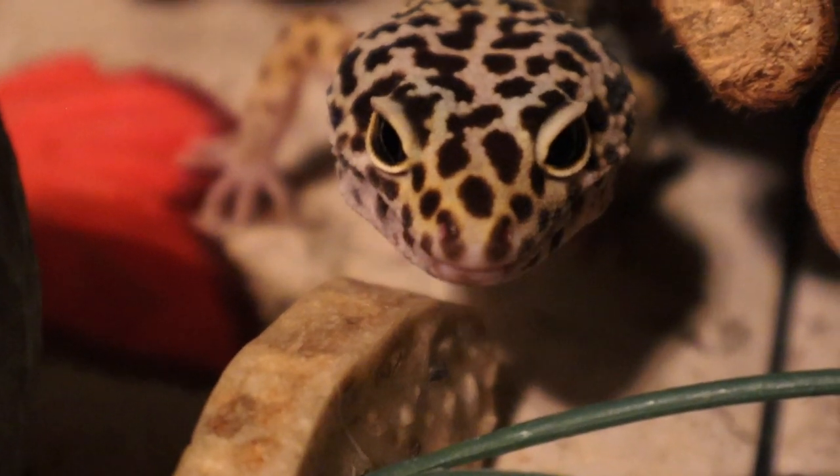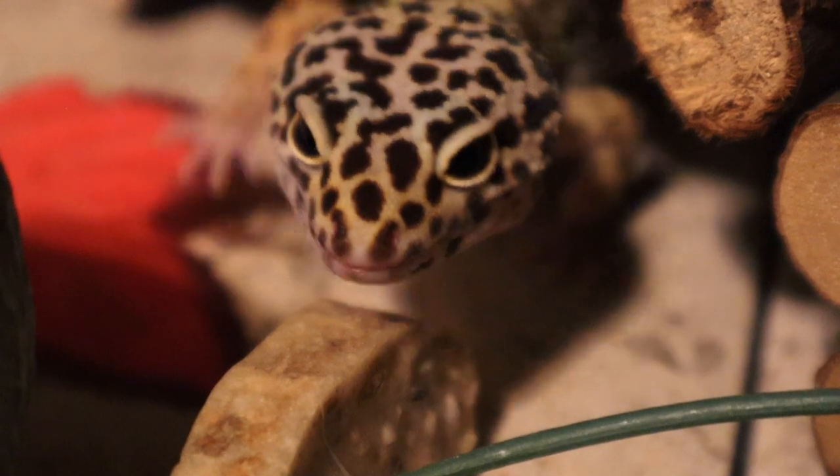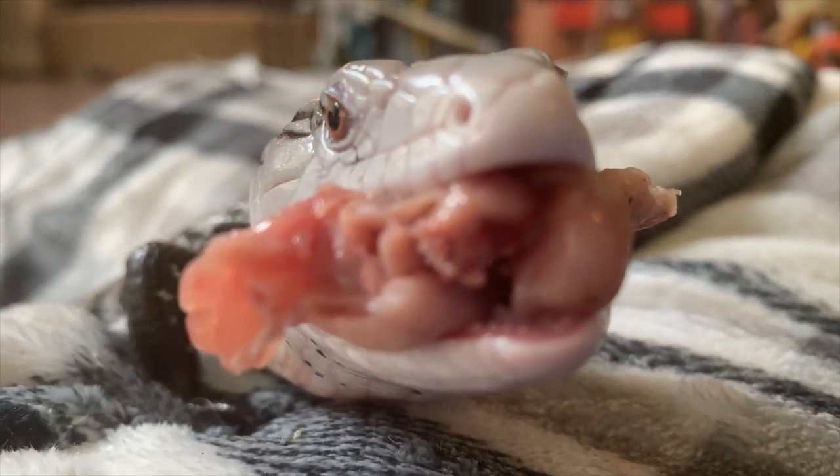Leopard geckos are a type of carnivore — a meat-eating animal — but they almost exclusively eat bugs. Unlike certain other pet lizards, they are not omnivores and should never be fed vegetables or any other type of meat source such as dog food or cat food.